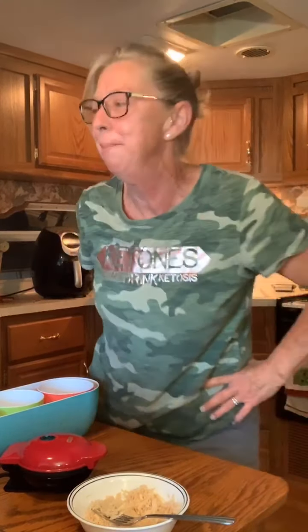Thanks for jumping on. Let me know where you're coming from. Hi, Lisa. Hi, Ruth. Hi, Judy. Thanks for jumping on. Tonight we are going to be making these awesome chicken parmesan chaffles. One of my viewers gave this to me. I tried it right away and my whole family liked it.